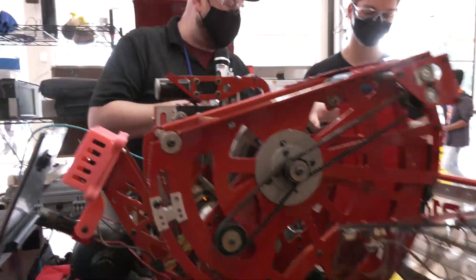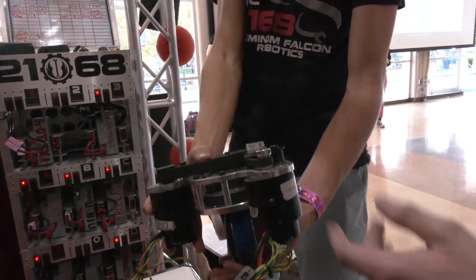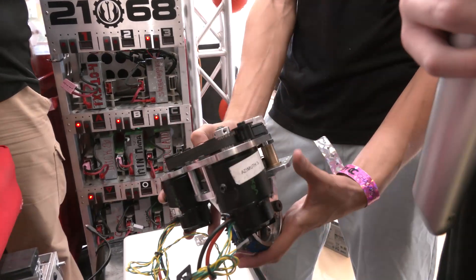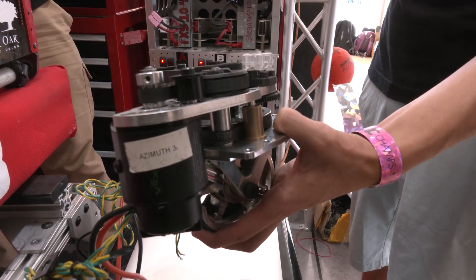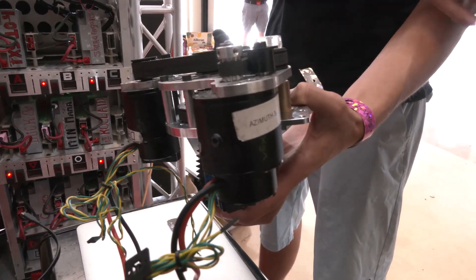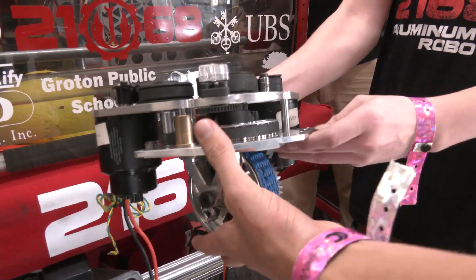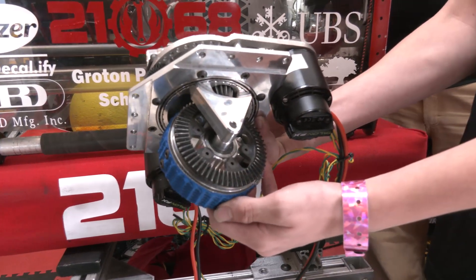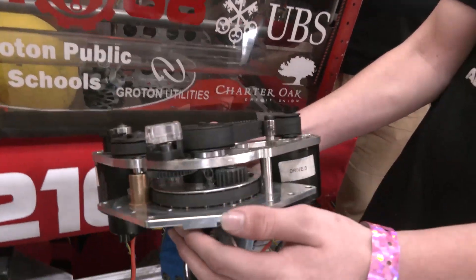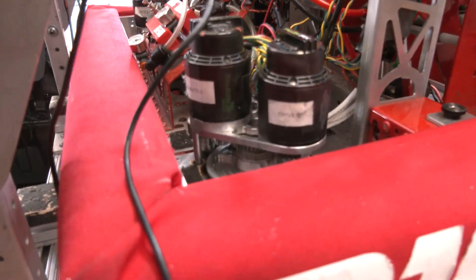We've got custom swerve modules on here. We took the SDS Mark 2 swerve modules as our module of choice when we transitioned from tank drive to swerve. They fit great at the front of the robot where there's tons of space, but underneath the intake and hopper there was absolutely no room. So we flipped the motors and the plate to get tighter packaging underneath the intake. The base plate is the normal plate that comes with it, but we modified the top plate in-house and created our own pulley system to power the turning system and drive motors.